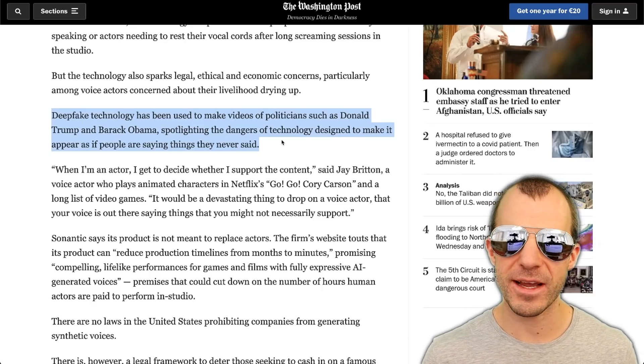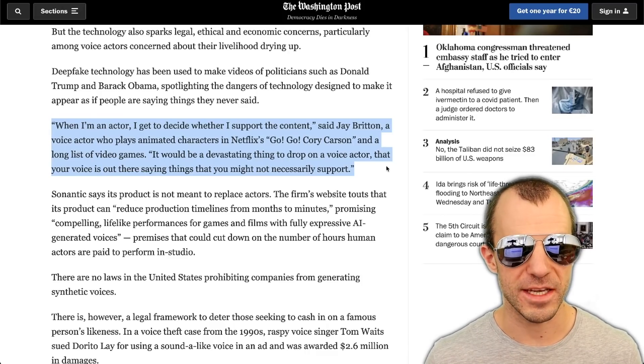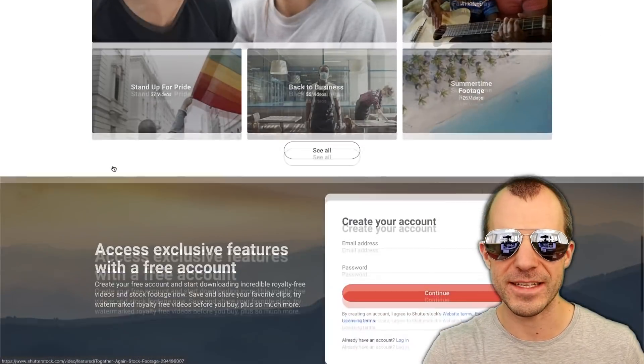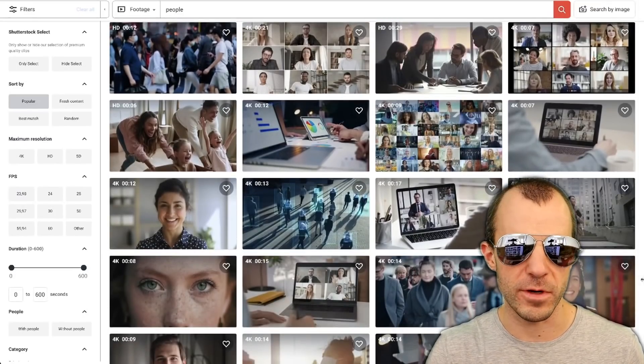The article also goes into the possible economy that could result from this — as a voice actor, you wouldn't have to voice act for every project, you could simply sell your voice as a licensing deal. The article quotes Jay Britton, a voice actor, who says: 'When I'm an actor, I get to decide whether I support the content — it would be devastating to have your voice saying things you might not necessarily support.' The criticism is that someone could buy your voice and have it say something you disagree with. But rather than sounding the alarm bells, I think we should adjust — stock photographs have existed as long as the internet, and if you're a stock photo model, your picture can be used for something you disagree with. What needs to shift is simply our attitude toward what can be done with voice technology nowadays.